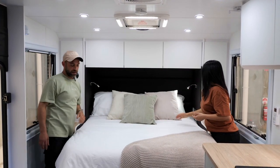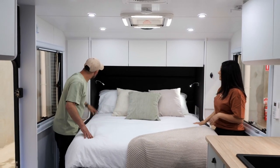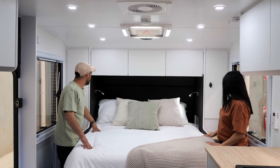This one's finished up really nicely with the side upholstery as well, and it just gives you that really luxury feel and homely vibe.